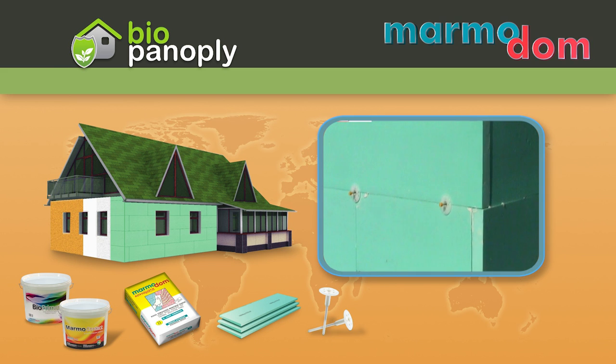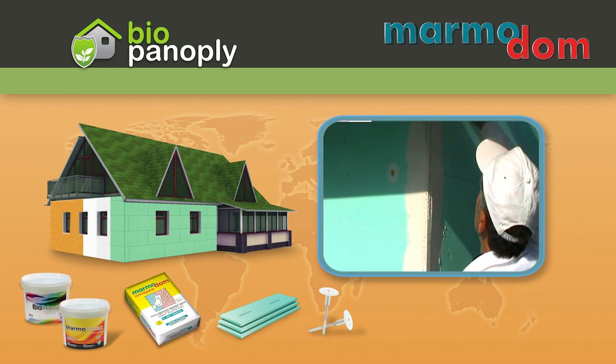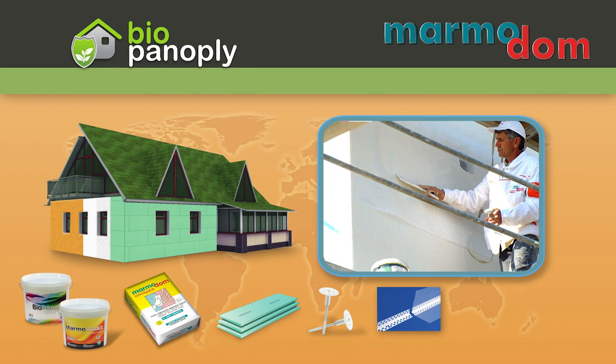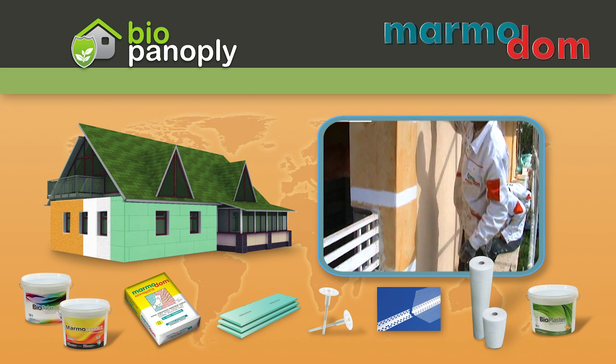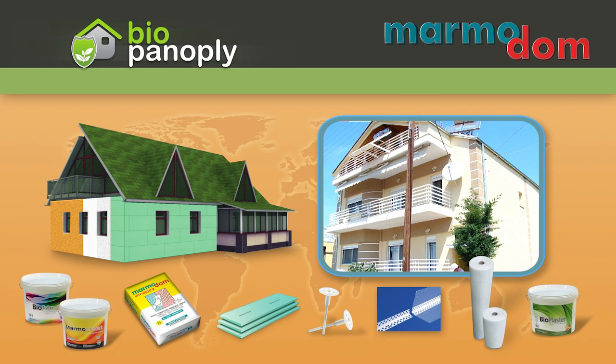Apply the same FL100ST glue in order to sink the mesh in it. Put the PVC staff angles to the corners of the building for extra protection. Put the 5x5 mesh on the surface of the board. Prepare and apply the Bioplast acrylic plaster. Create a new style and provide extra strength and higher value to your building with the Biopanoply system.